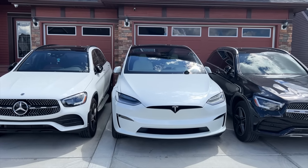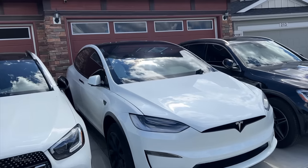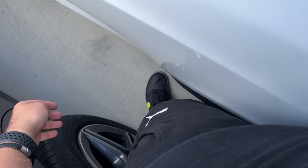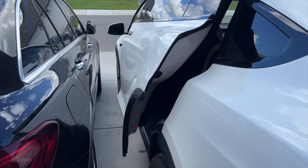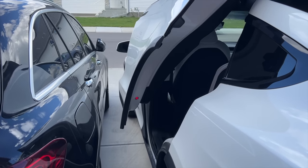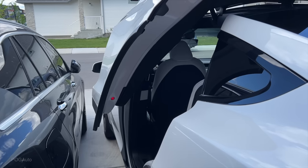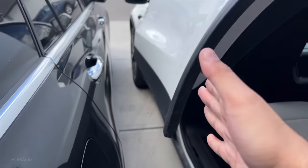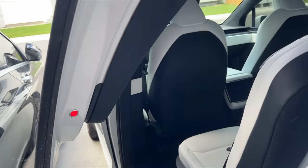Quick test to see if the falcon wing doors will open for me to get in. This is my 2022 Tesla Model X Long Range. I've parked two of our cars pretty close to it, so this is how I have to go — can this open?